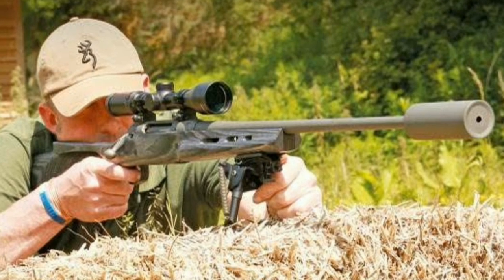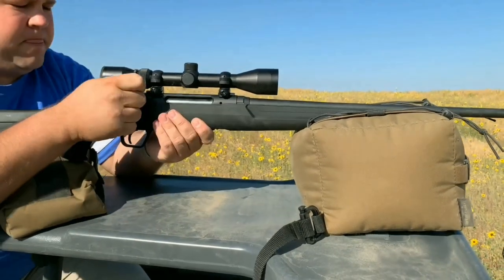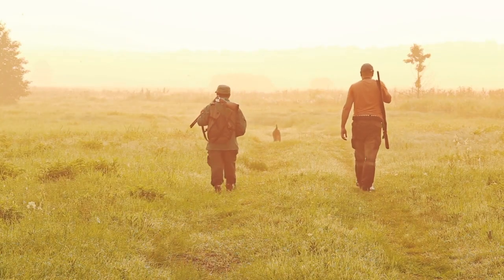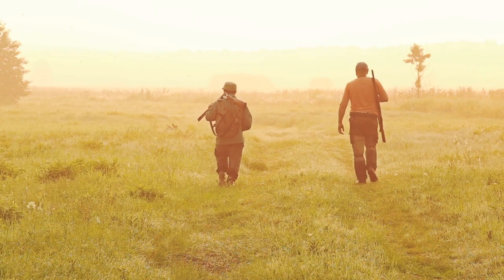The Savage Arms Access 2 XB Combo is a reliable and accurate hunting rifle built to last. Its smooth action, adjustable trigger, and durable synthetic stock make it easy and comfortable to shoot, and its accuracy and versatility make it an ideal choice for hunters who want a dependable rifle that can perform in any hunting situation.